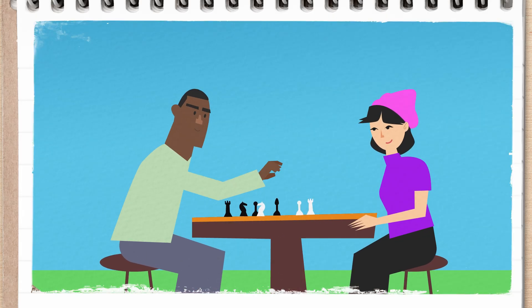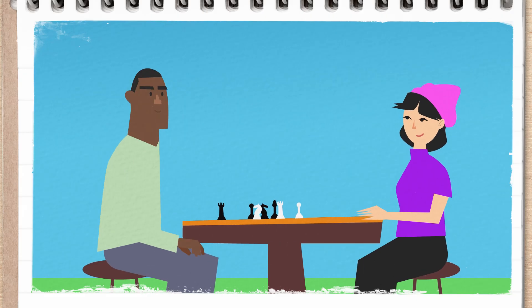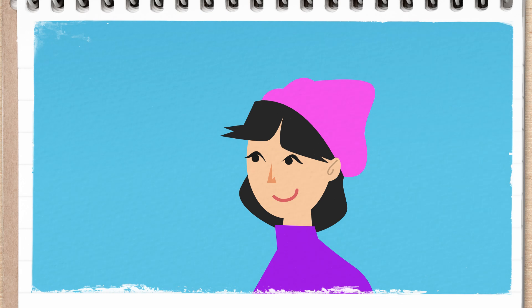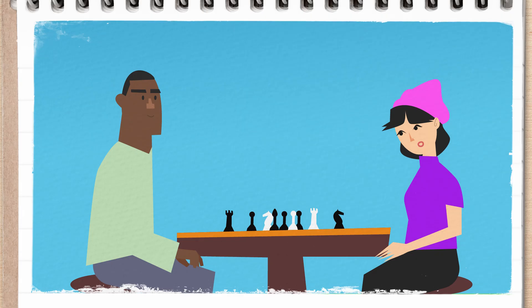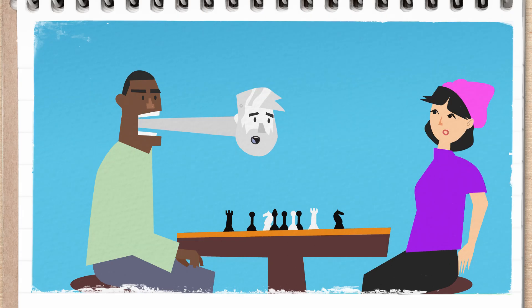Or you're playing chess with your best friend, like you do every Saturday. But unlike every Saturday before, they win the first game. And this friend has never been that great at chess, so at first you're happy for them. But then they win the next game too, and the next one, and the next, and after seven straight victories a robot bursts out of their open mouth and says hey, it was me all along. OK, hopefully not that.